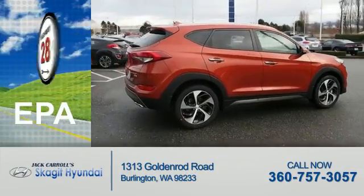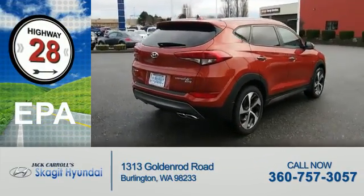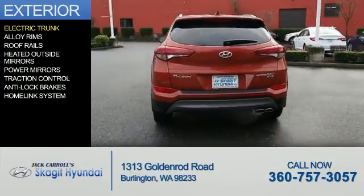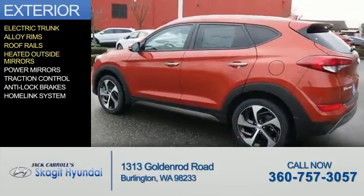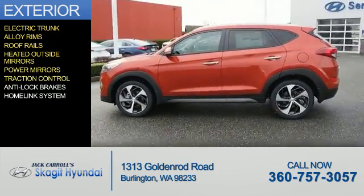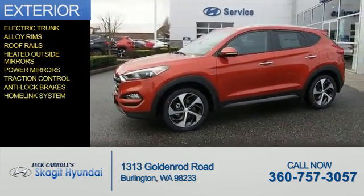Great fuel efficiency saves you money by requiring fewer trips to the gas station. The features include electric trunk, alloy rims, roof rails, heated outside mirrors, power mirrors, traction control, anti-lock brakes, and a home link system.